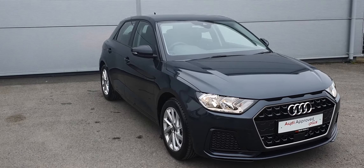It comes in a beautiful grey with black surrounds and 17 inch alloy wheels.